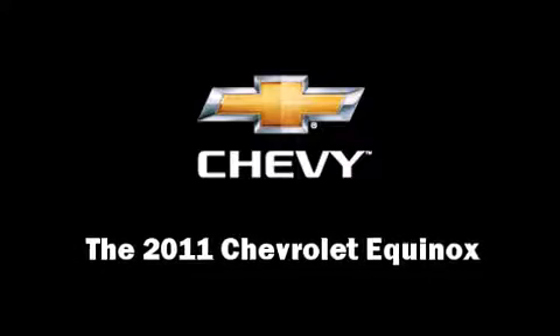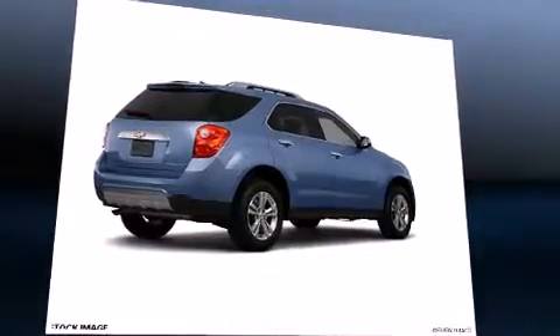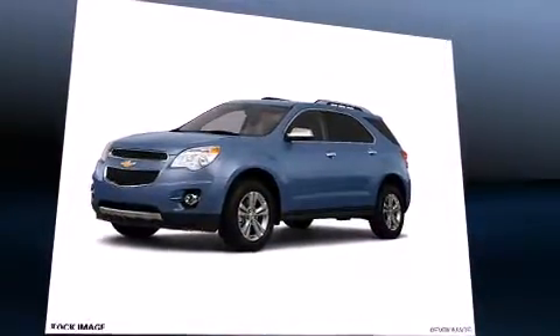Discerning drivers will appreciate the 2011 Chevrolet Equinox. It features an automatic transmission, front-wheel drive, and a 2.4-liter four-cylinder engine.